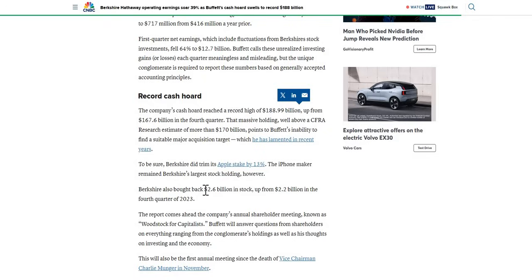We also like to see that they did a lot of share buybacks — $2.6 billion in the stock, up from $2.2 billion from the same quarter last year. They are doing share buybacks continually and consistently, which is what we love to see as investors — returning the excess cash. One thing that did get a lot of press notice is that they did trim their Apple position by 13%. However, even now, by some margin, it is still their largest stock holding.